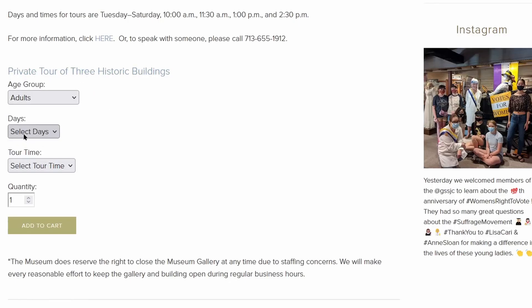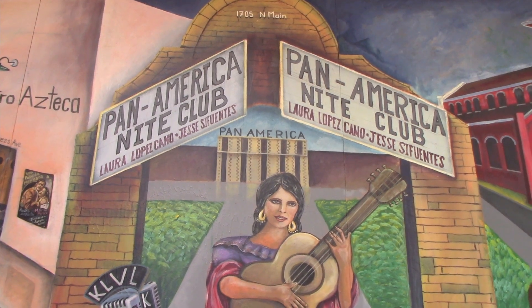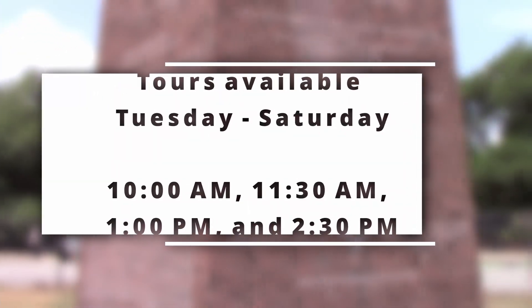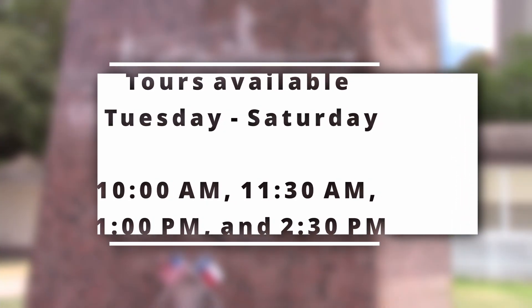Then, select your age, the day you want to go, and the time, and then be ready to check out. Tours are available every day from Tuesday through Saturday at 10am, 11:30am, 1pm, and 2:30pm.